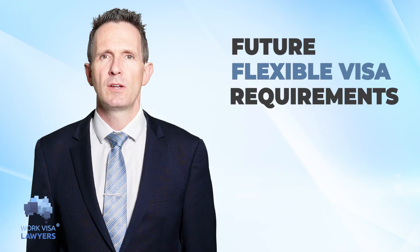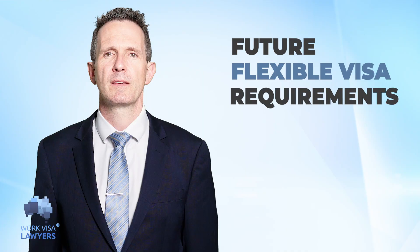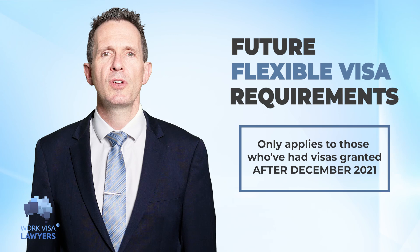Your extension length will be determined by which postcode you have lived in. There have been a lot of successful applicants who get three years on their 485.